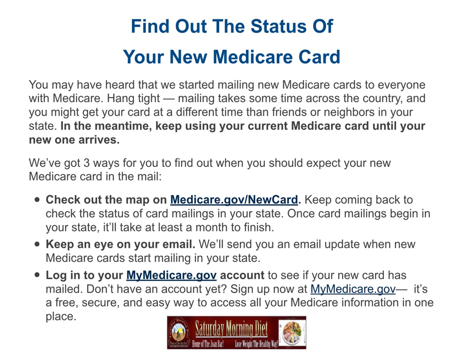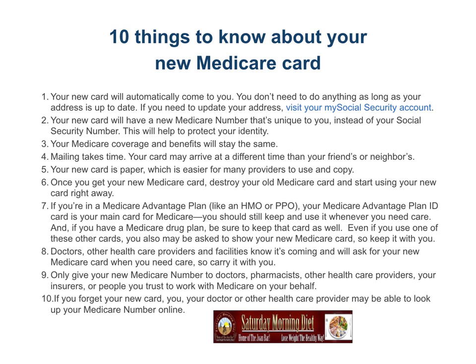It's a free, secure, and easy way to access all your Medicare information in one place. Now, here are 10 things you need to know about your new Medicare card.